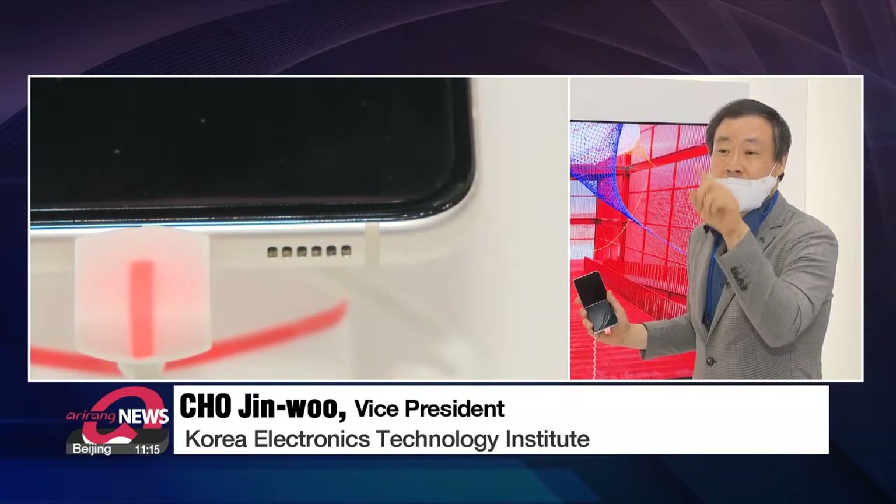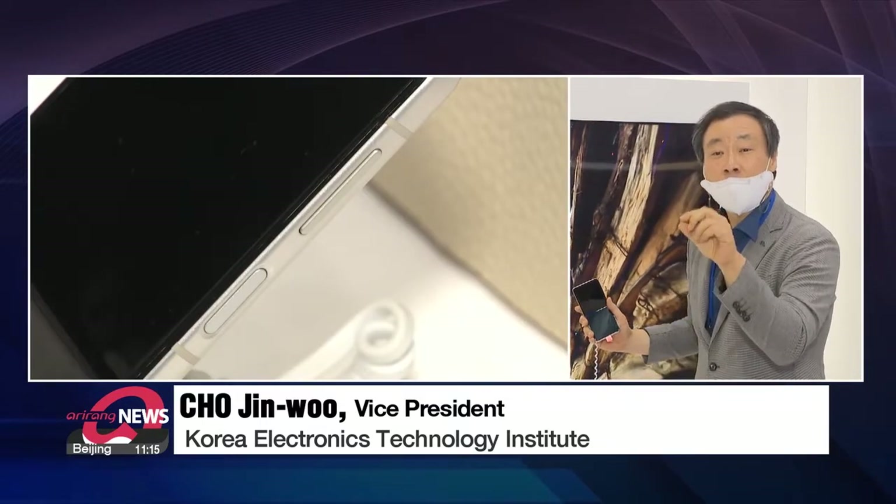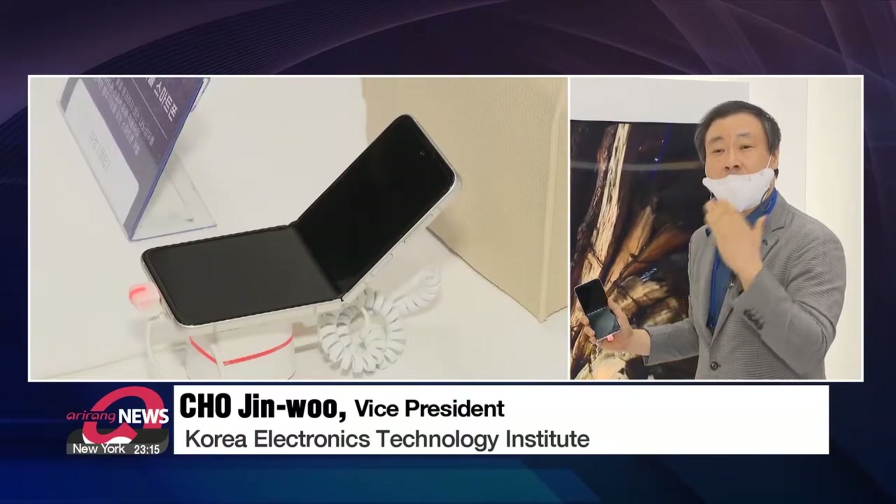Nanofiber is a fiber but it's nano-sized, so air can pass through it but not water. Now most smartphones are developed using this technology.